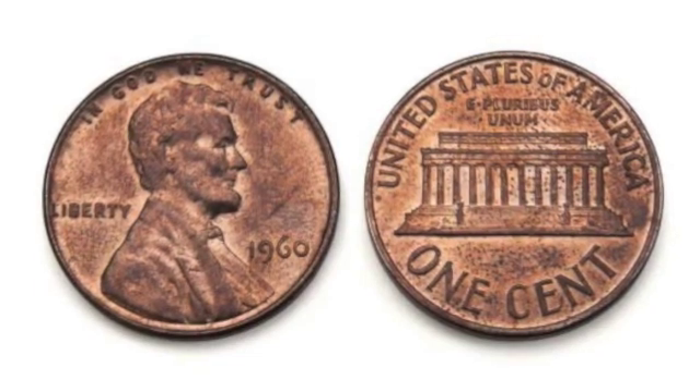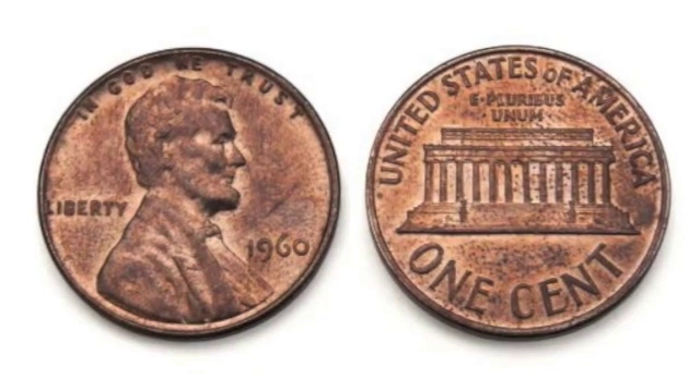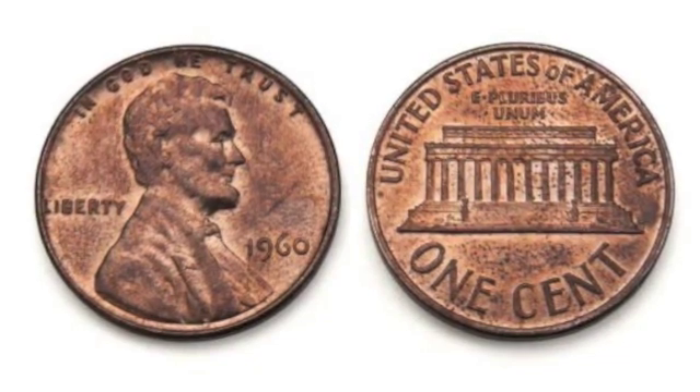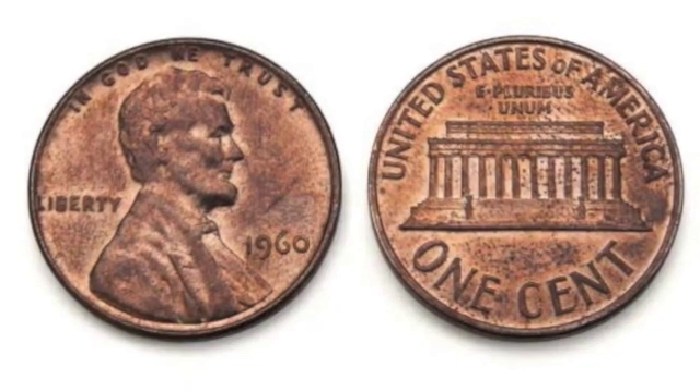This coin is a penny. A penny is worth one cent. There is a fun way to remember this. You can say this poem: penny, penny, easy spent, copper, brown, and worth one cent.